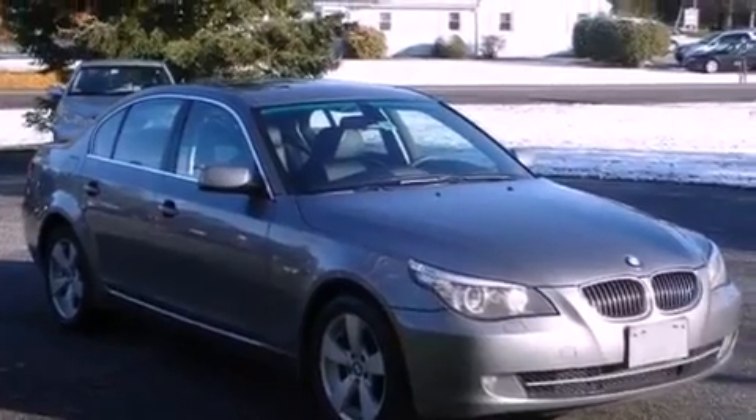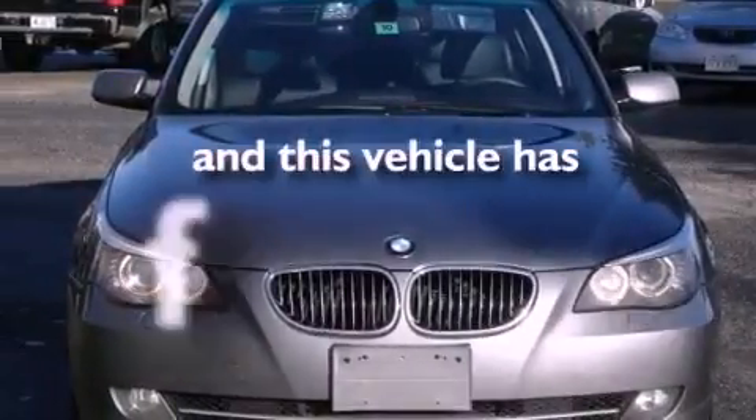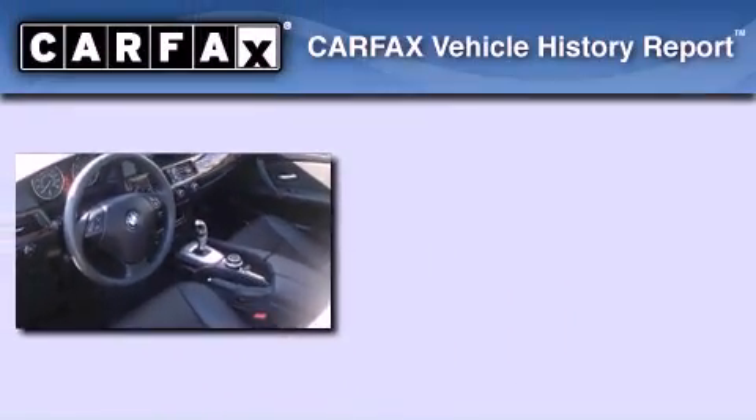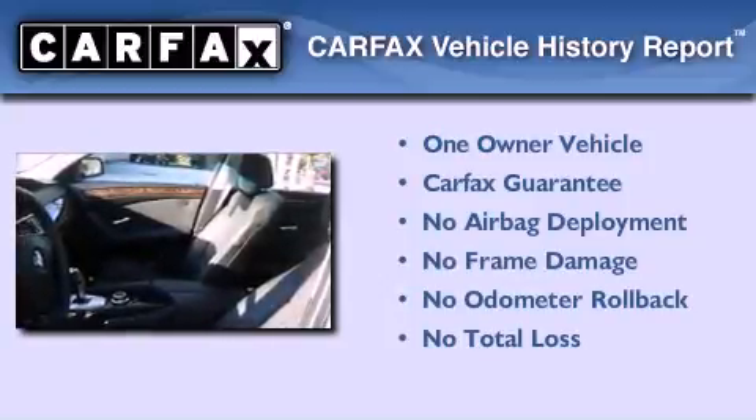Additional features include hill descent control, a traction control system, and a cold weather package. This vehicle has fewer than 80,000 miles on the odometer. This BMW has had only one owner and it qualifies for the Carfax buyback guarantee.